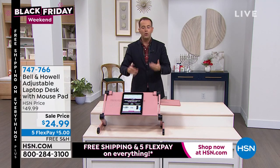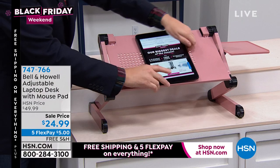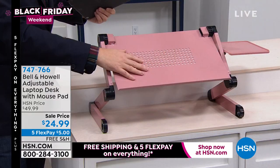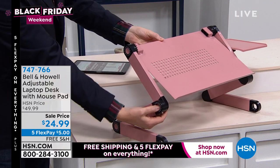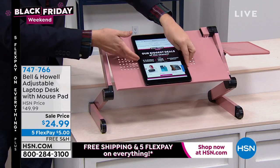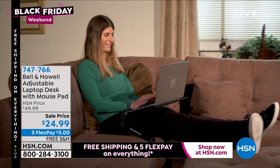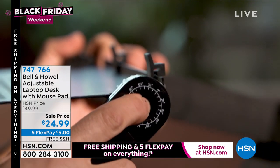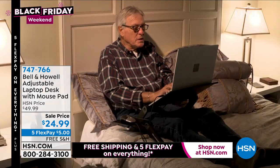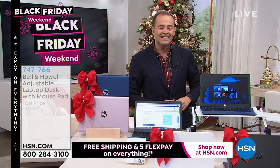The lip on the desk is clever — it allows you to rest a tablet, book, or cookbook. You can sit on a sofa, a chair, a bar stool, or stand and work whichever way is most comfortable. Standing desks can be very expensive — Bell and Howell built this as an alternative without costing the earth. You press the buttons on the side and it adjusts up or down. Available at $24.99 with free shipping and handling and five flex pays. It comes in rose gold and white. You can even use it for breakfast in bed.